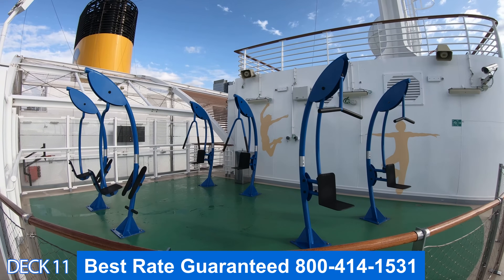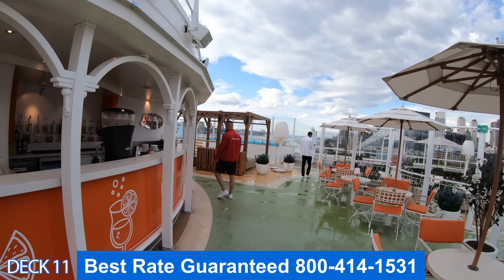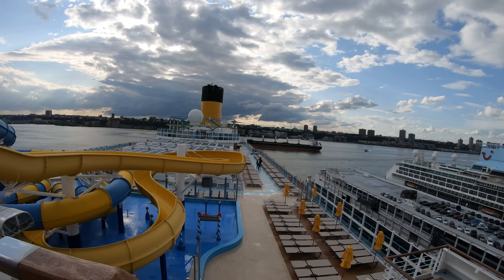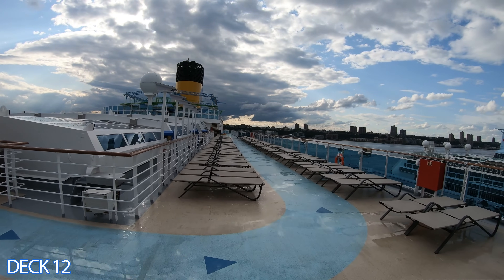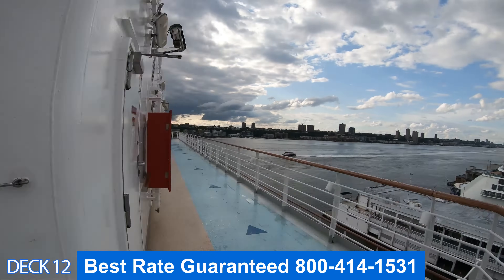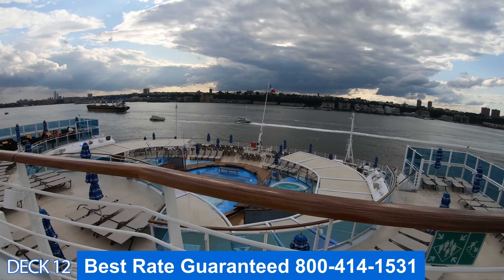Right in front of the basketball court is a little outside workout area. We're going to head over to the Serenity area and go up a deck. If you look down you'll see the water slides. To the left is the solarium, over here is the sports court, and toward the back is the top of the basketball court, the outside workout area, and the Burano Pool.